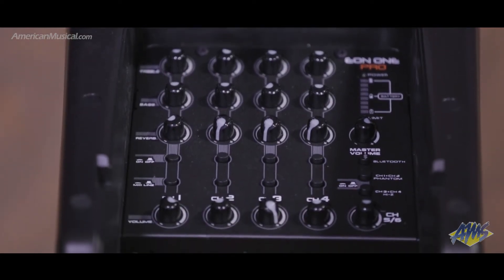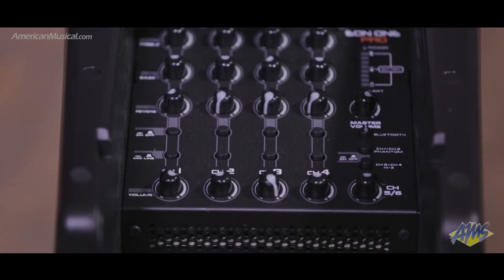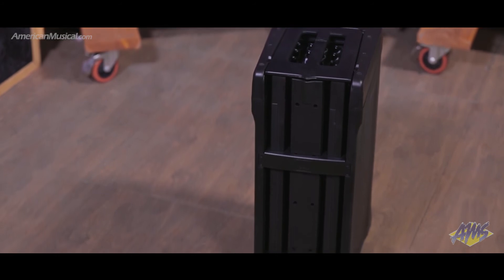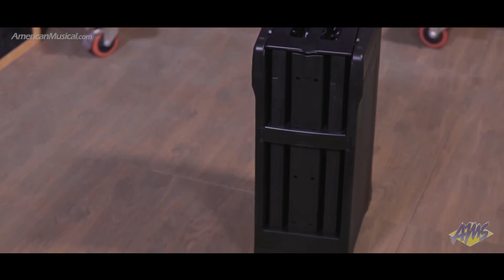Bluetooth makes it easy to stream backing tracks or keep the party going while you're taking a break. A built-in accessory mount allows you to conveniently add a lighting element, and a built-in stand and USB charging port keeps your mobile device handy.